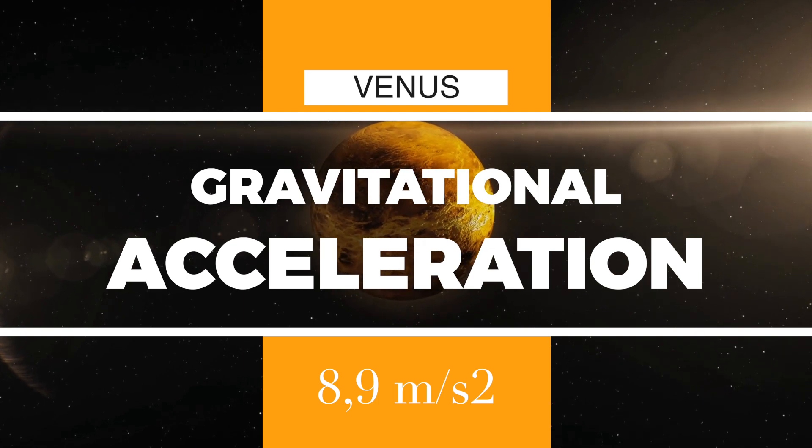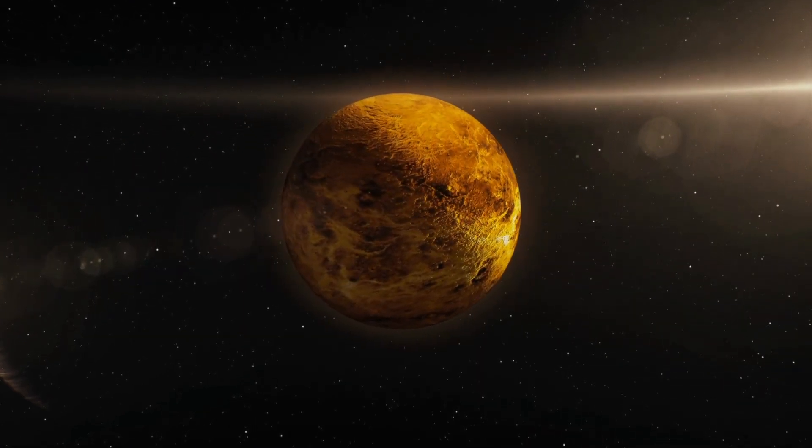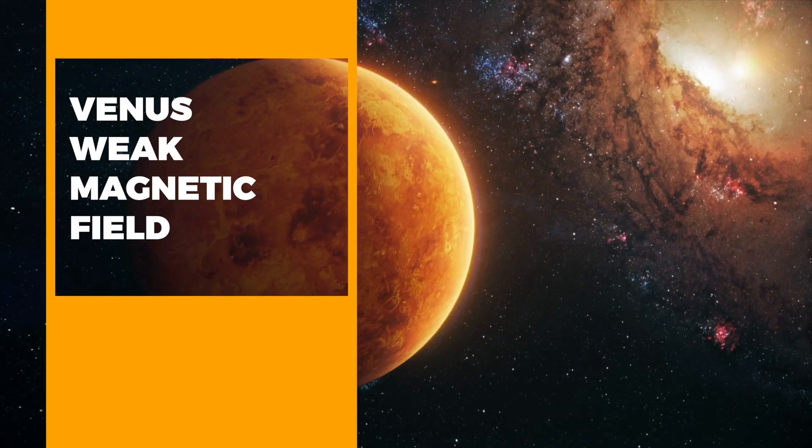The surface gravity of Venus is 8.9 meters per second squared, which is about 91% the strength of Earth's gravitational force. Venus also has a very weak magnetic field.